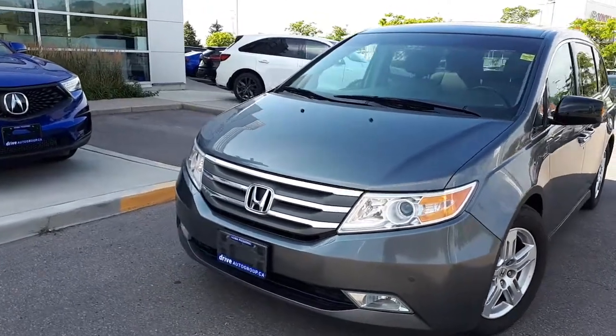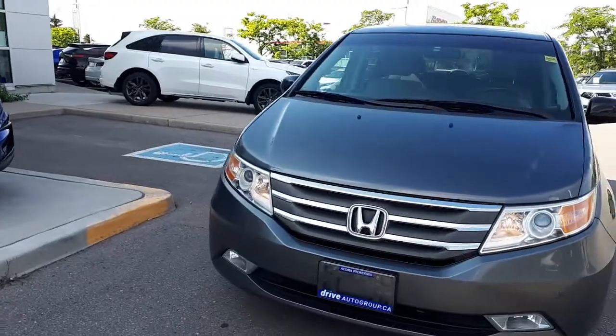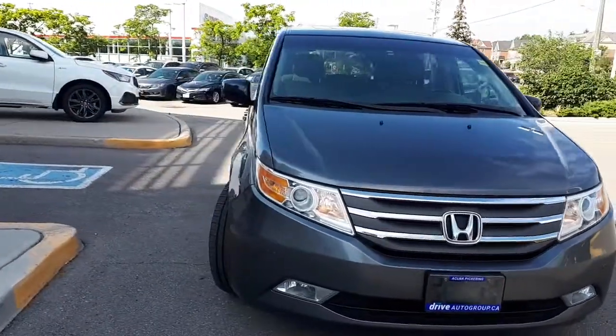Here at Acura Pickering we have a 2012 Honda Odyssey Touring. Let's take a look at some of the features inside the vehicle.